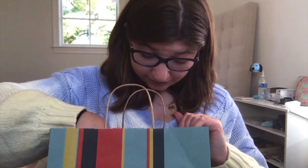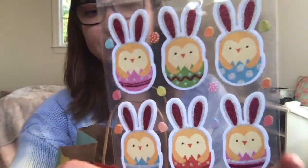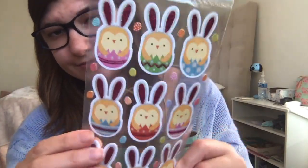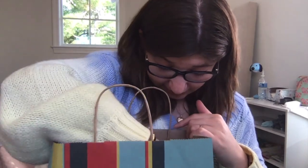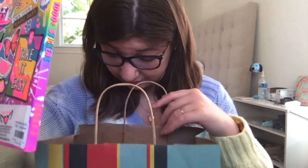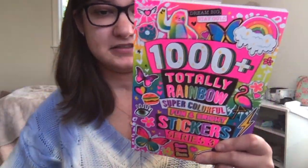The first thing I saw was these bunny stickers for Easter, and they were so adorable.